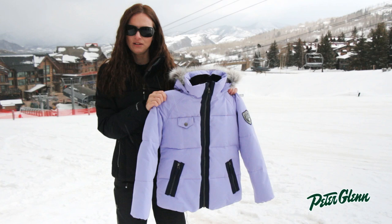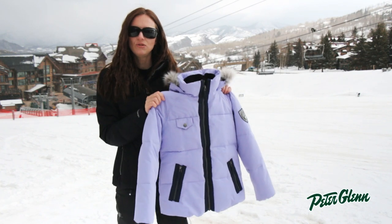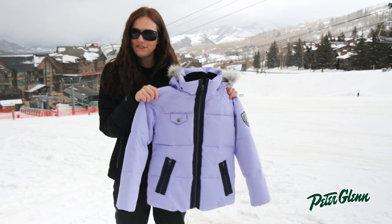Hi, I'm Laura from PeterGlenn.com, and I'm in Snowmass, Colorado, checking out the new kids collection from Obermeyer for 2015.